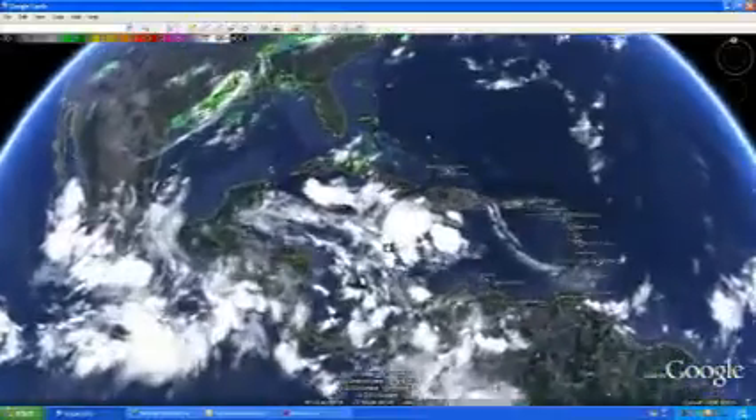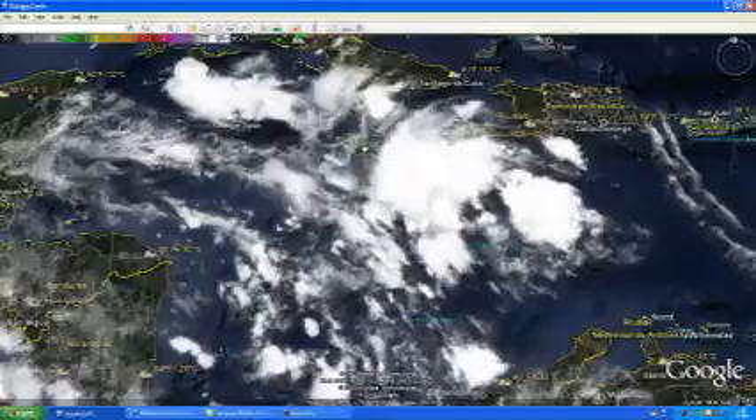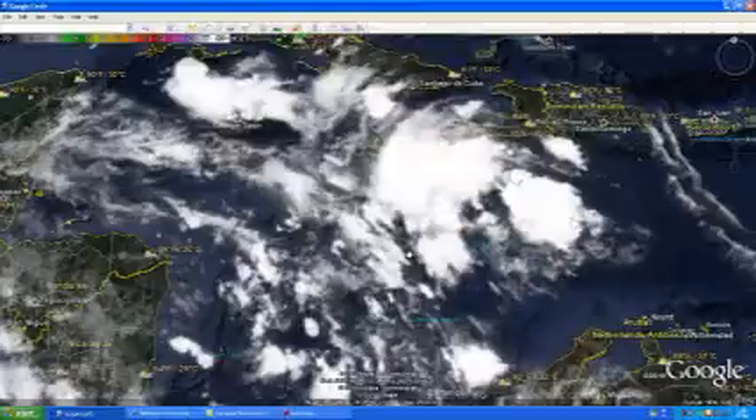Once again, we're going to keep an eye on this storm system out here in the Caribbean Sea and keep you updated to see what happens. These storms are moving into the Jamaica area, and we'll continue to keep you posted for that location. Stay tuned to Mr. Hurricane Tracker for more up-to-date information. Thank you very much for watching and have a great day.